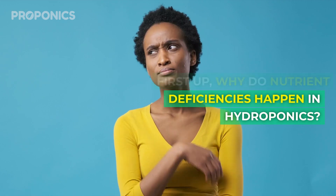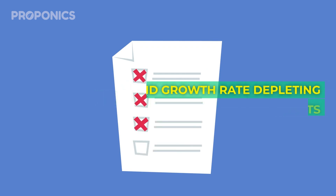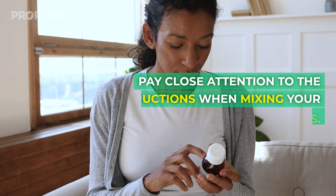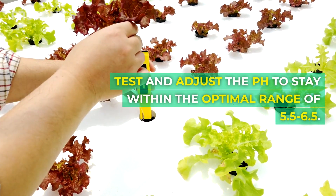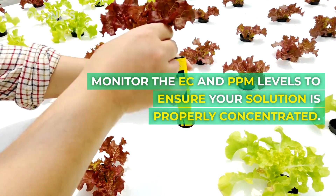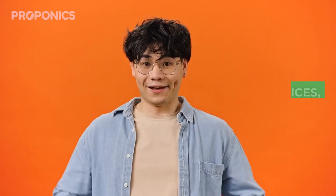First up, why do nutrient deficiencies happen in hydroponics? There are a few key reasons your plants may not be getting full nutrition: incorrect nutrient solution mixing, imbalanced pH affecting uptake, rapid growth rate depleting nutrients, and cold temperatures inhibiting absorption. Pay close attention to mixing instructions, use high quality trusted brands, test and adjust pH to stay within the optimal range of 5.5 to 6.5, monitor EC and PPM levels, schedule regular reservoir changes, and keep your system warm to aid uptake.